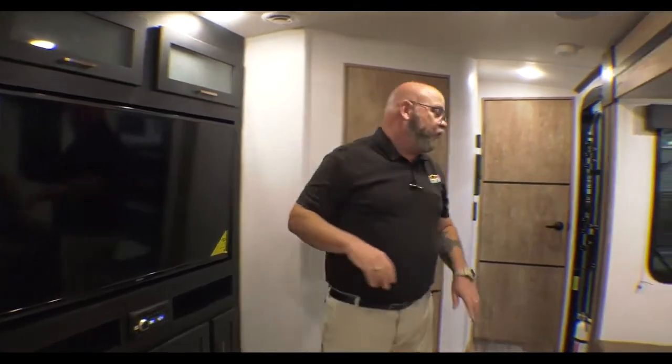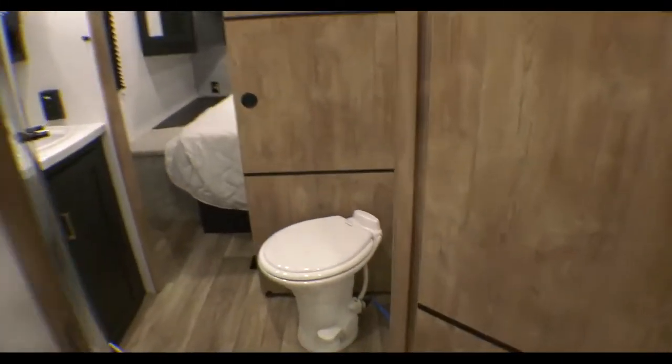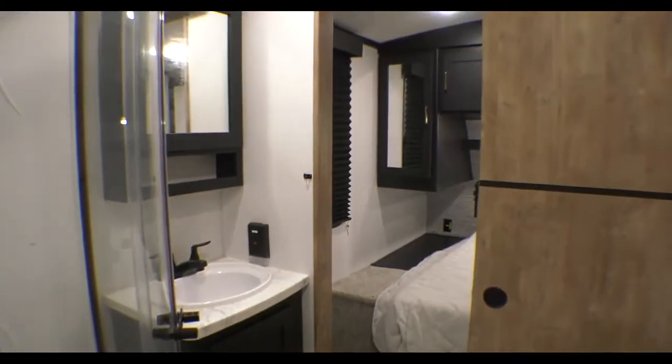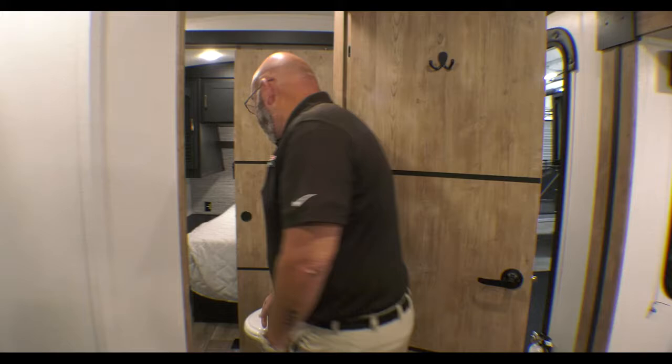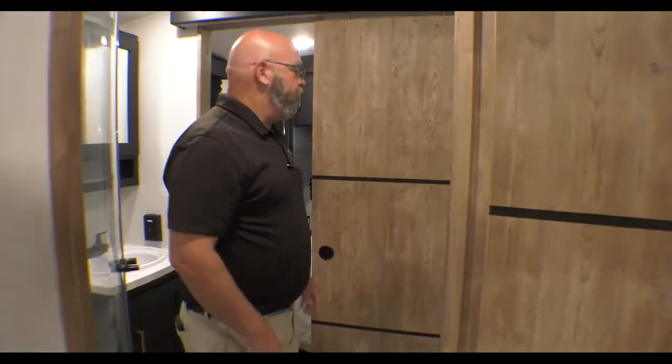Working our way towards the bathroom — here you've got a neo-angled glass shower, a vanity mirrored medicine cabinet, and, of course, as always, a porcelain toilet. Only the best for your buns. Dual entries into your bathroom.